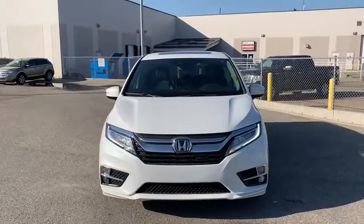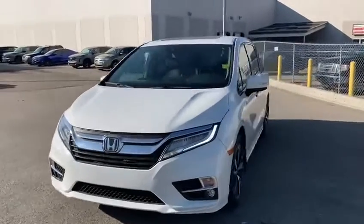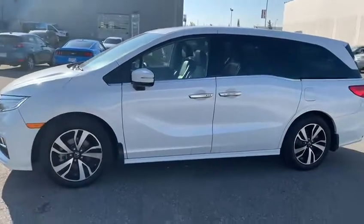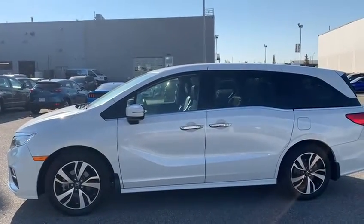So this is our 2020 Honda Odyssey. It's a Touring trim, so you do have your LED headlights as well as fog lights towards the bottom there. The front door of this van has keyless entry, so all you need is to have your key fob in your pocket or your handbag and you can unlock it with the push of a button.